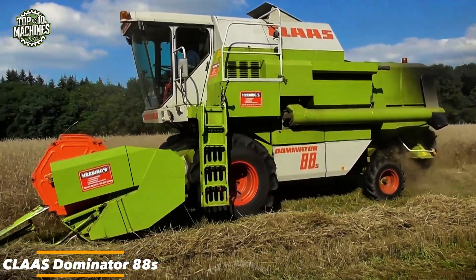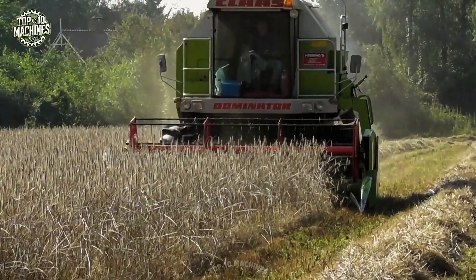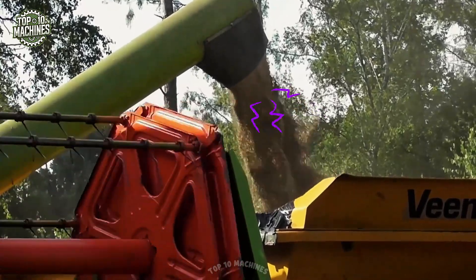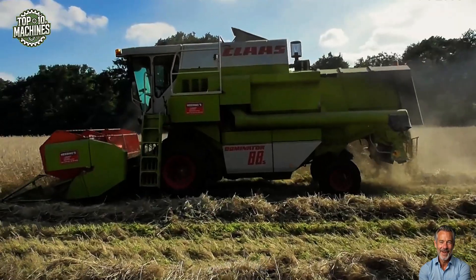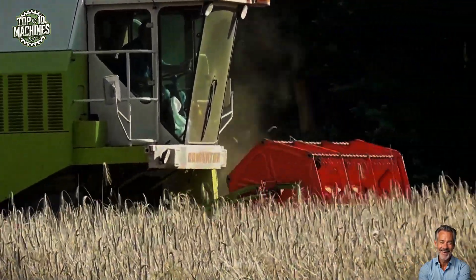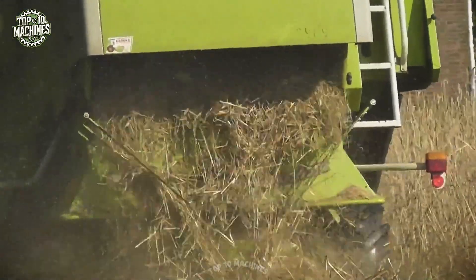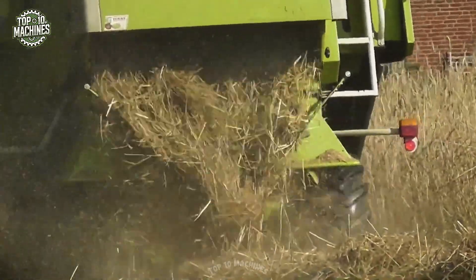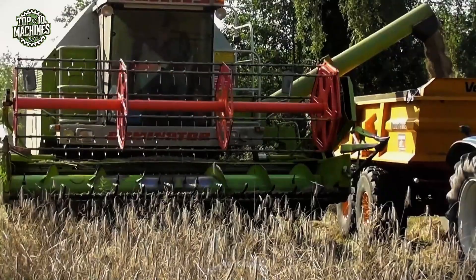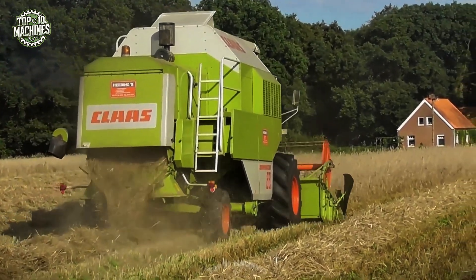The Claas Dominator 88S is a mid-sized straw walker combined harvester built for cereal harvesting. It is equipped with a six-cylinder diesel engine producing approximately 150 horsepower and a five-straw-walker threshing system that ensures effective separation and low grain loss. With a grain tank capacity of about 4,000 liters and a cutting width typically ranging from 4.0 to 4.8 meters, it delivers efficient performance for medium-scale farming operations. The Dominator 88S has an estimated resale value between $25,000 and $45,000 USD depending on condition.